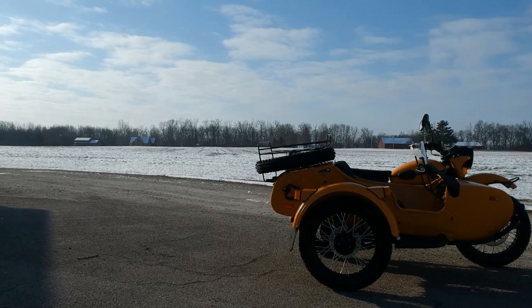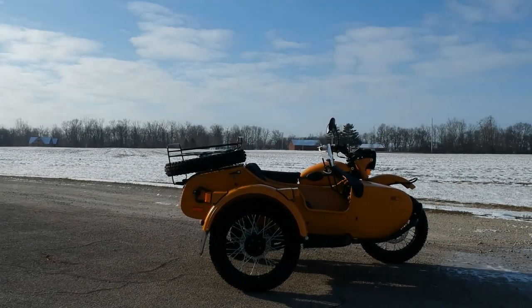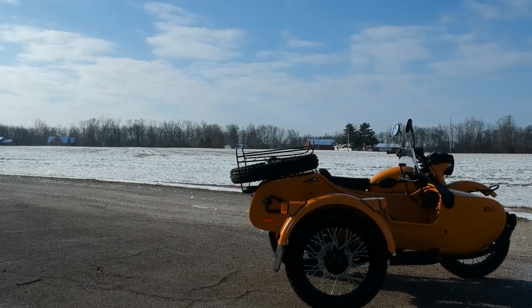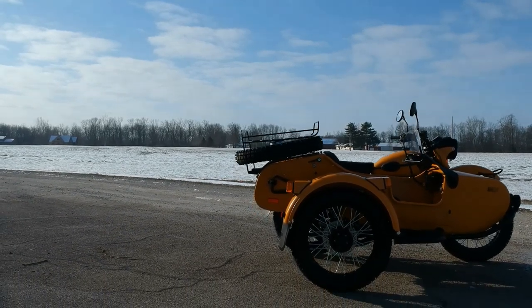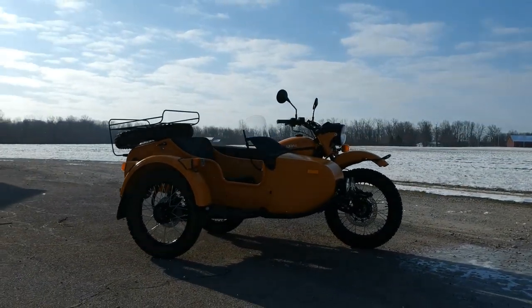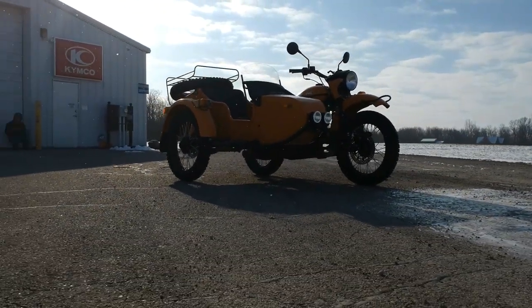We thought we'd get a drone video here and then do a little voiceover overview. This is the 2020 model and it has the Heidenau K37 tire option. It's going to have the black powertrain with the black exhaust to go with the black powertrain, and then of course you see there it has the sidecar windscreen.